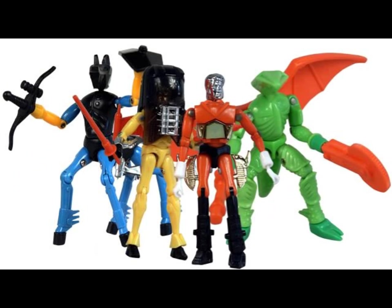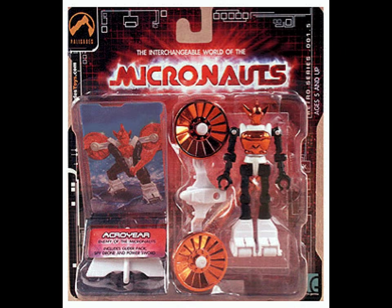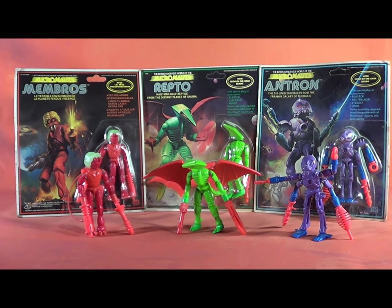In 2002, Palisades Toys reissued the Micronauts brand including Membros and Repto in various colors and different formats, adding things like hands for Membros. Unfortunately, it was plagued with production problems — these guys got some really brittle plastic, and I think they got a raw deal. The Micronauts' return was very brief and ended in 2003.